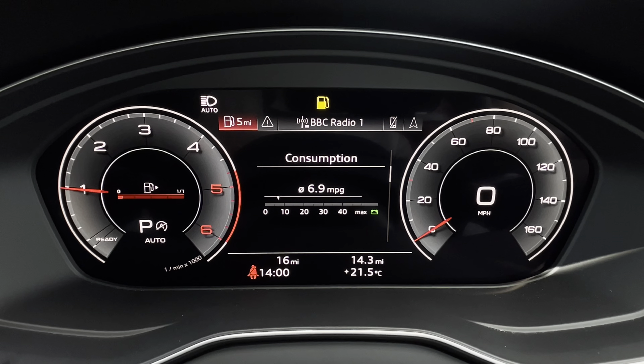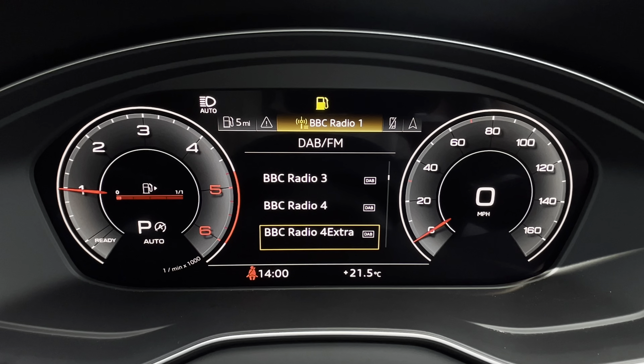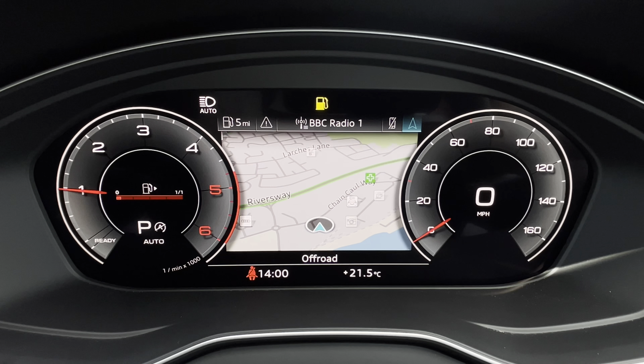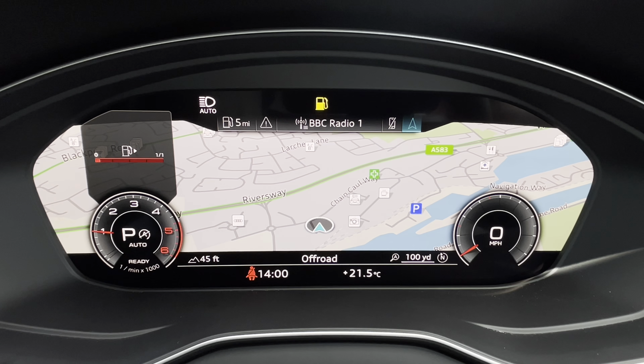There's also DAB digital radio so you can listen to your favourite stations, telephone equipment for making hands-free calls, as well as navigation with 3D mapping so you can easily find your destination. You can also click here to change the size of the dials, adding extra customisability to the display.